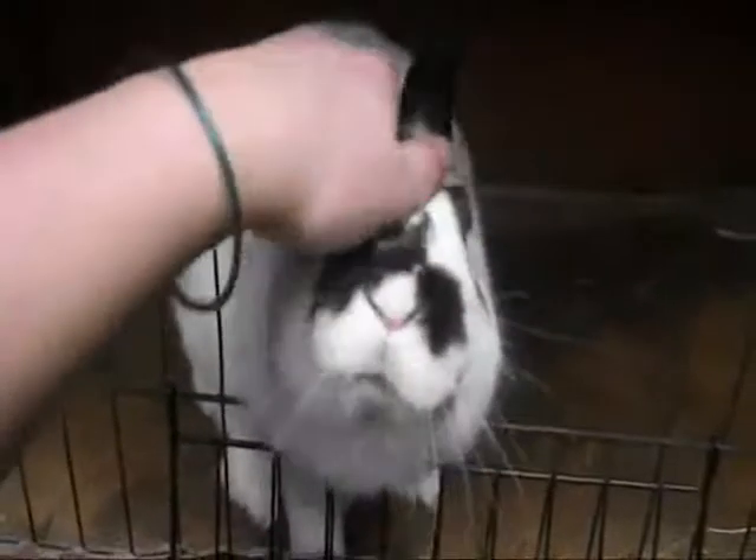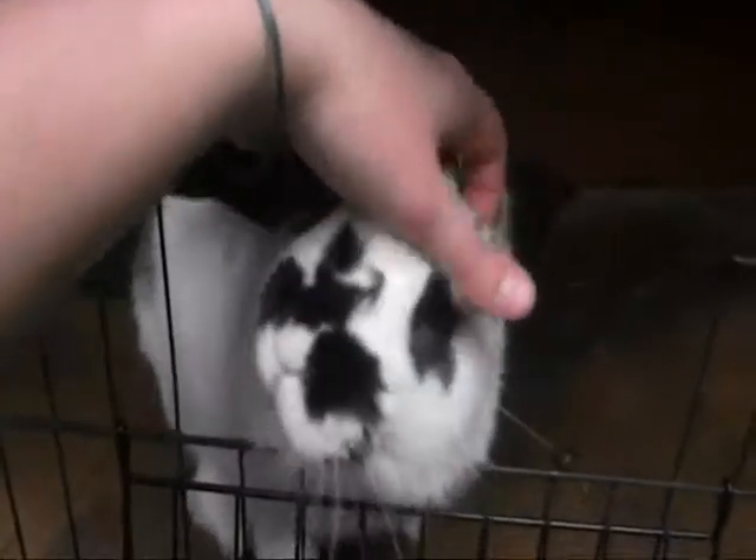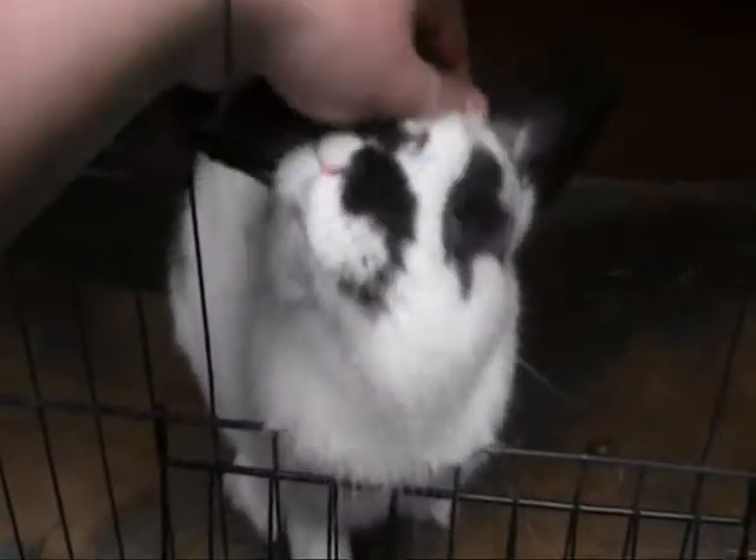This is Bandit. He's a mixed breed and he's the first rabbit I ever got. He's about a year and a couple of months old.